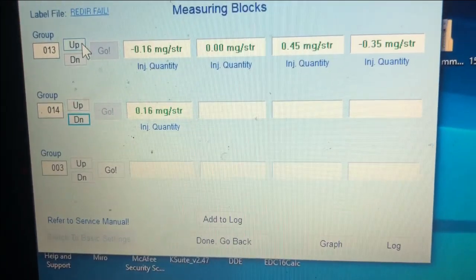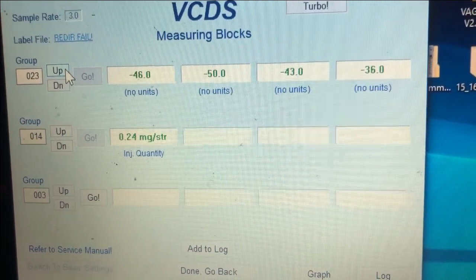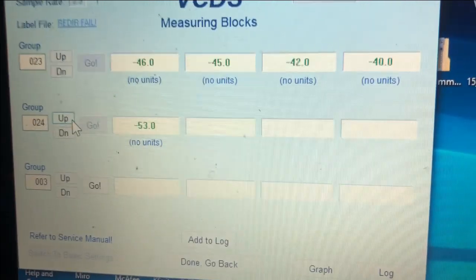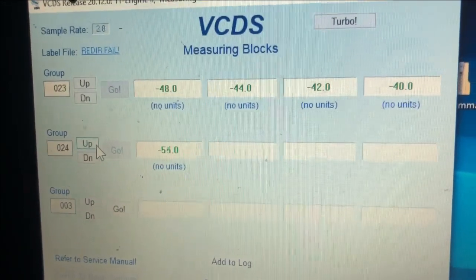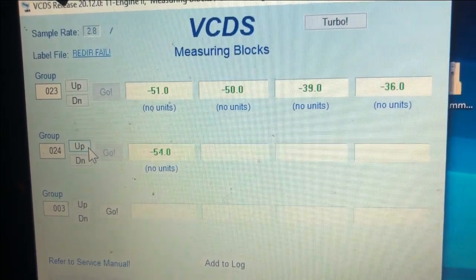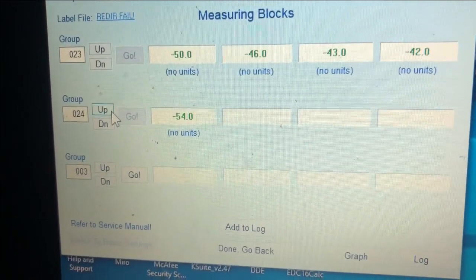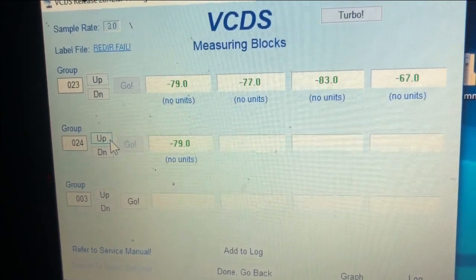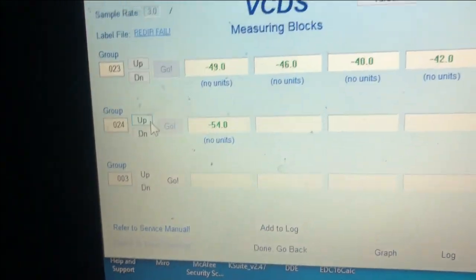The next thing is groups 23 and 24 — the BIP value, or Beginning of Injection Period. That's how long the ECU sees between when it tells the injector to inject and when it actually injects. Negative numbers are usually a good indication of starving for fuel. Normally at idle it's slightly negative, which isn't the end of the world. If I rev it up it goes to about negative 0.7 or negative 70. I'll go for a quick drive and see what these numbers do.